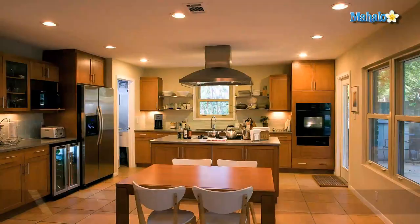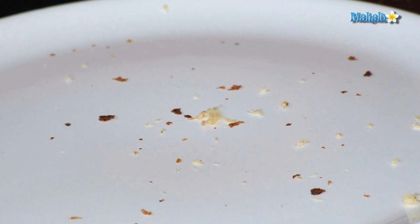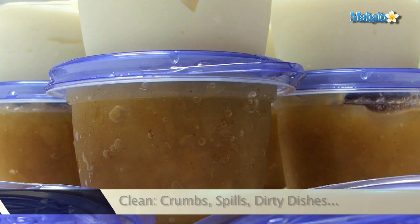Be sure to clean your home very well to prevent further infestations. Eliminate any possible sources of food for roaches inside your home. Clean up any crumbs and spills in the kitchen. Keep your food in airtight containers and do not leave unwashed dishes sitting in the sink.